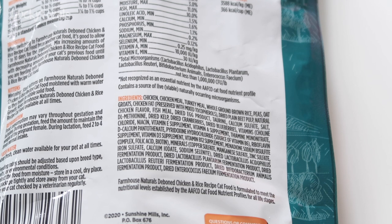Then there's peas, oat groats, chicken fat, dried plain beet pulp, natural chicken flavor, fish meal, dried egg product, taurine, calcium sulfate, salt, DL-methionine, dried kelp, dried cranberries, dried blueberries. Then it goes into vitamins and minerals, and then the probiotics — dried lactobacillus acidophilus fermentation product and other fermentation products.